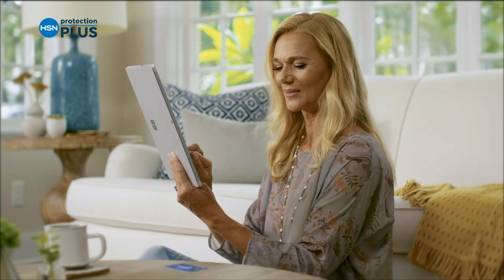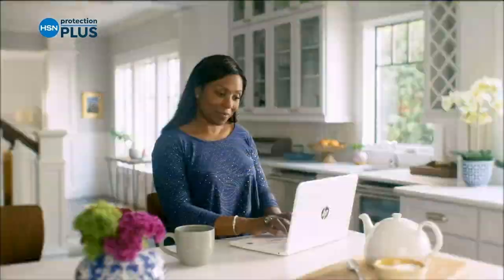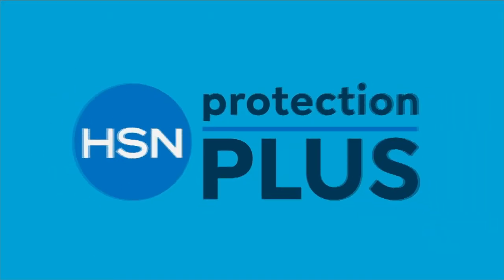Worry about one less thing with our Protection Plus plans at HSN. Electronics, fitness equipment, even jewelry can be covered. Shop smart and protect your purchase — it's easy to add when checking out. Search Protection Plus at HSN.com for more details.